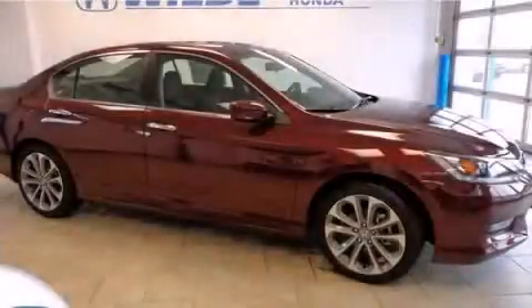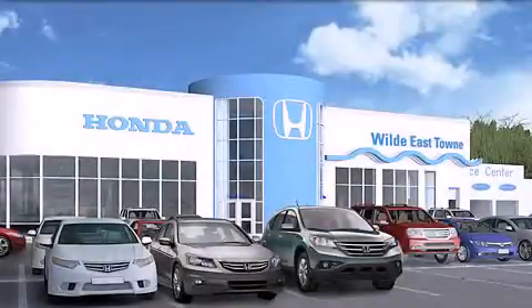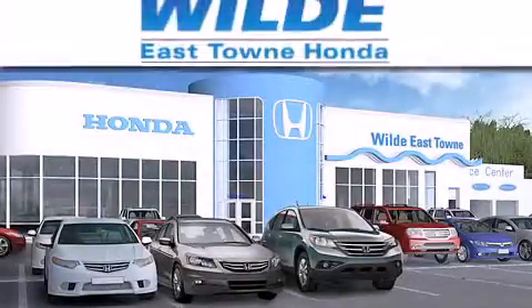Please call today to reserve this vehicle for a test drive. Thank you for considering Wild Easttown Honda for your next luxury vehicle.